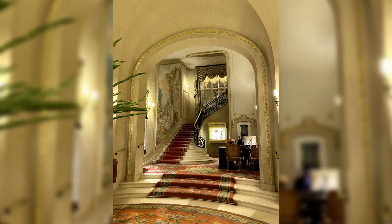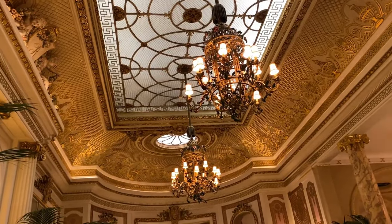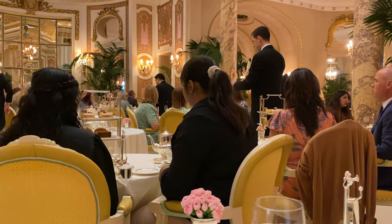We'll start with the Ritz London and the pros. I'd been there before about 10 years ago for my sister's birthday, so I wanted to go back. When I got there, the venue is a gorgeous ornate gold room. There's a pianist who plays relaxing music, and you can pre-order a cake for special occasions, which is nice.